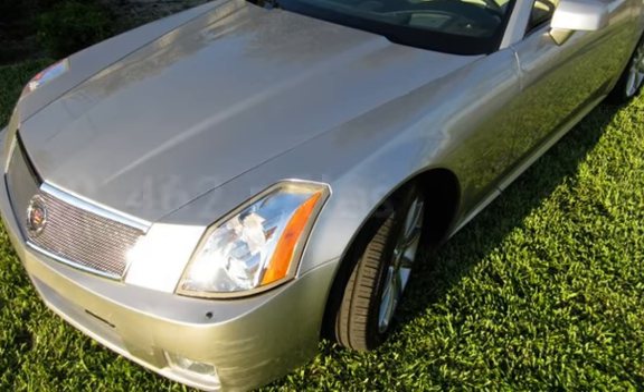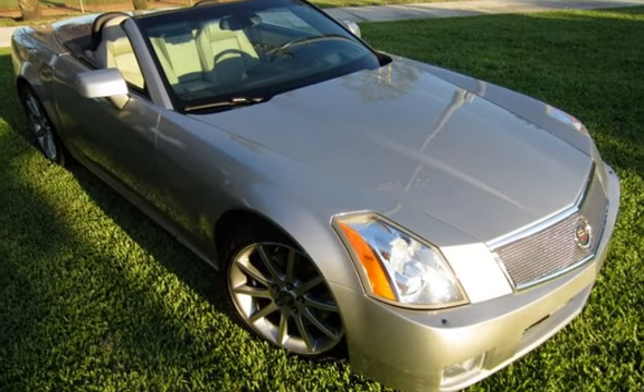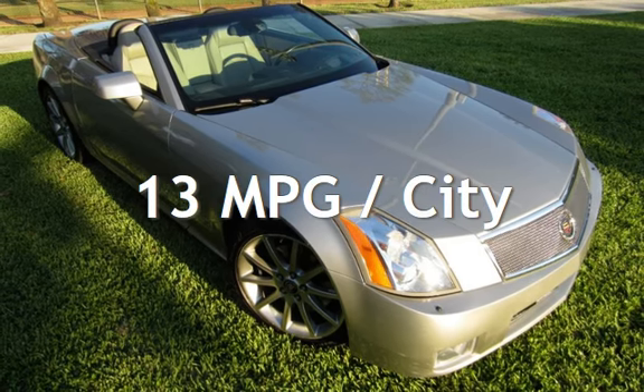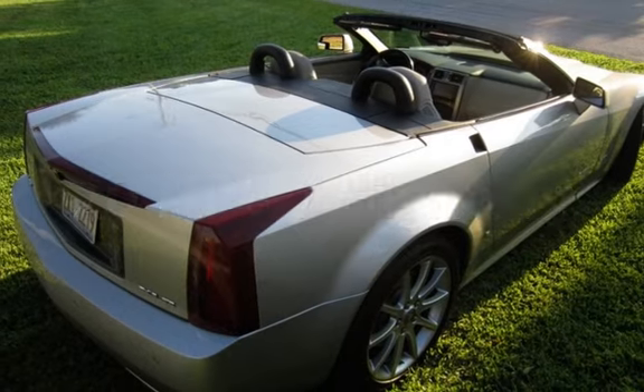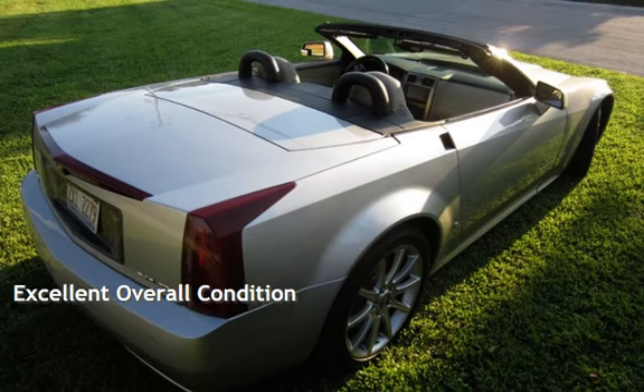This Cadillac is a great value with less than 40,000 miles on the odometer. Estimated fuel economy for this vehicle is 13 miles per gallon in the city and 20 miles per gallon on the highway. This vehicle is in excellent overall condition.